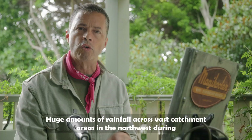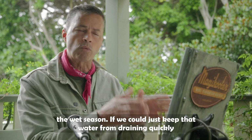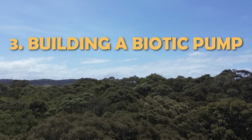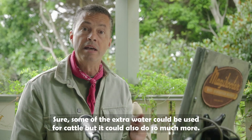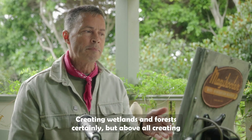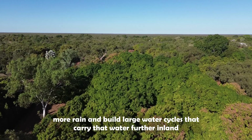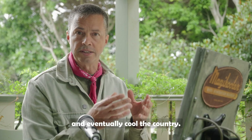Huge amounts of rain fall across vast catchment areas in the northwest during the wet season. If we could just keep that water from draining quickly out to sea, some of the extra water could be used for cattle, but it could also do so much more — creating wetlands and forests, and above all creating a natural biotic pump to draw humid air in off the ocean, creating yet more rain and building large water cycles that carry water further inland and eventually cool the country.